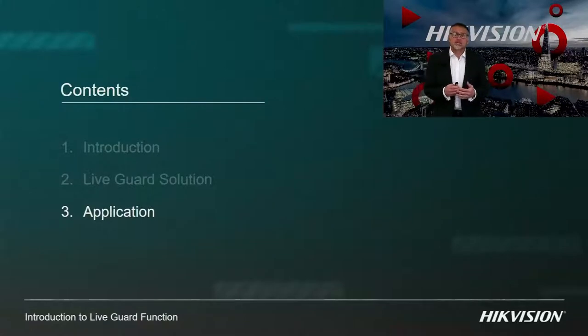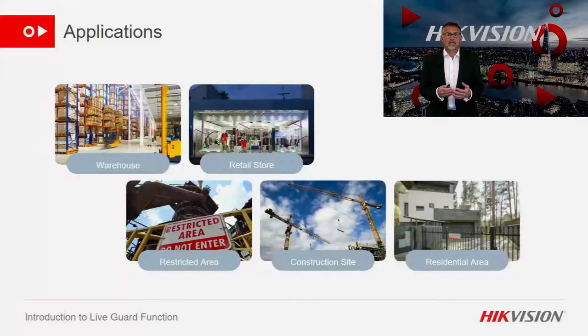Now onto the final section of my presentation — demonstrating where we can benefit from using our LiveGuard active deterrent. I believe there are infinite applications where LiveGuard could not only record the intention to commit a crime but, more importantly, potentially prevent it from happening in the first place — be this in distribution, retail, construction, residential, hotels and leisure, or education. Infinite areas where we can hopefully prevent crimes.